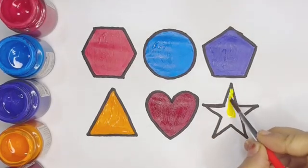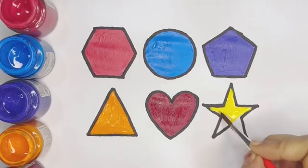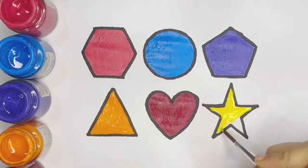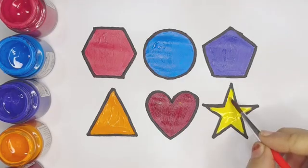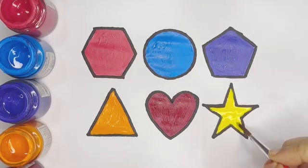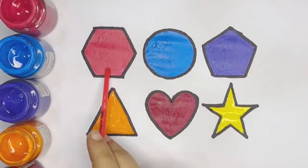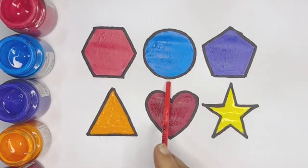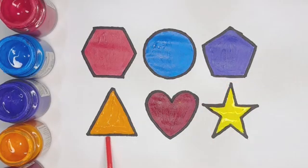Hello! Pink color hexagon, light blue color circle, violet color pentagon, orange color triangle.